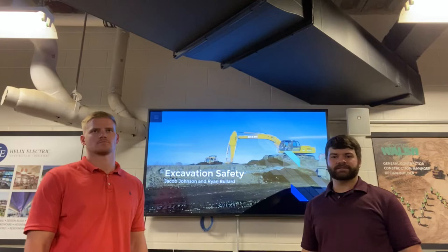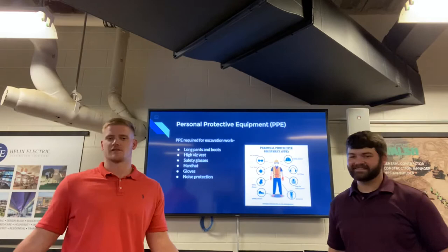Hey guys, we're your hosts. I'm Jacob Johnson, this is Ryan Bullard. Today we're here to talk to you about excavation safety. So Ryan, if you want to go ahead and kick us off here.